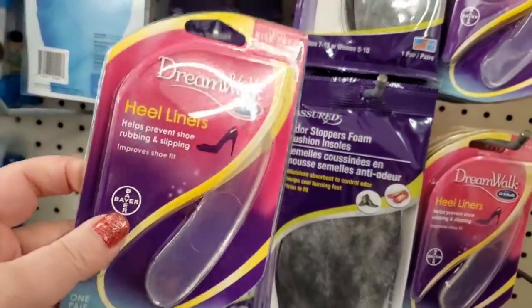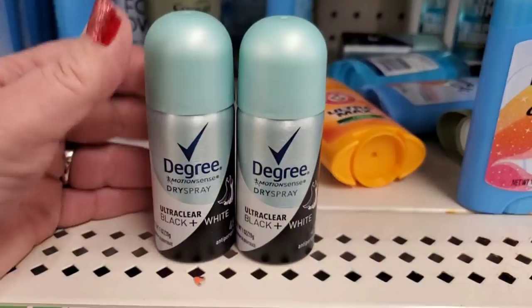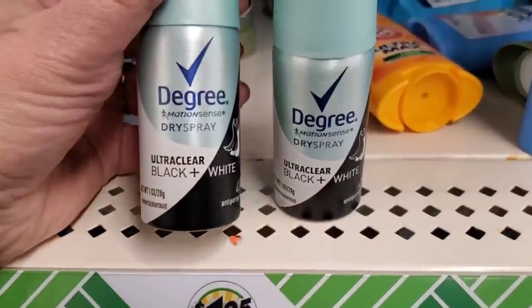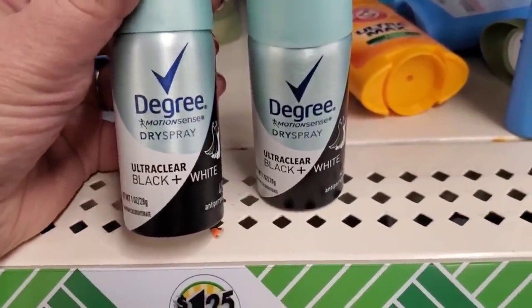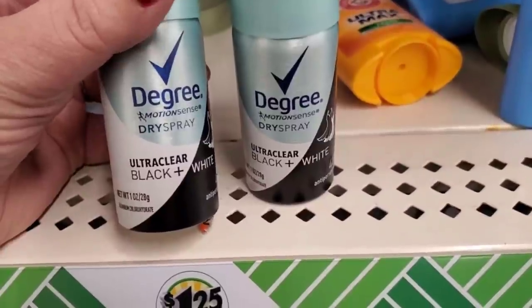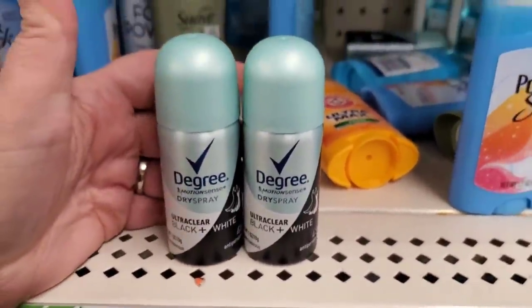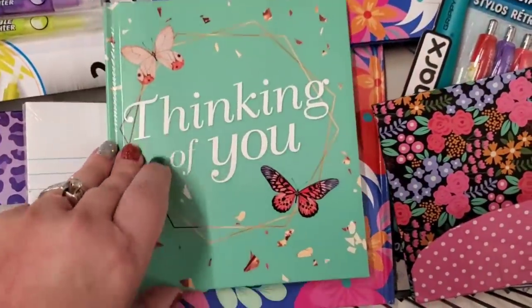Oh my gosh, look at how cute this is — it's a one ounce size of Motion Sense dry spray by Degree. It says Ultra Clear Black + White 48-hour antiperspirant — very cute stocking stuffer.